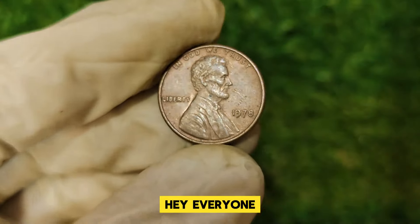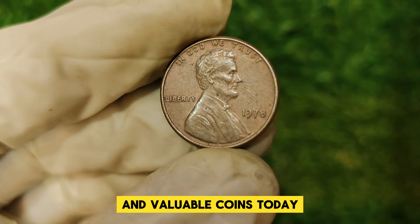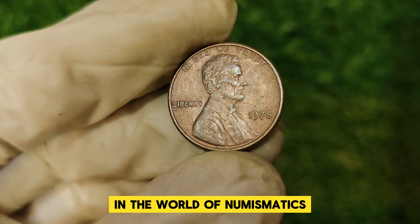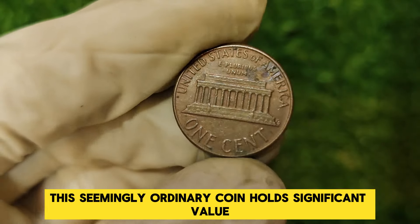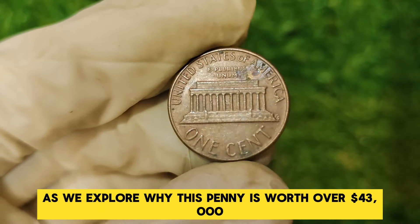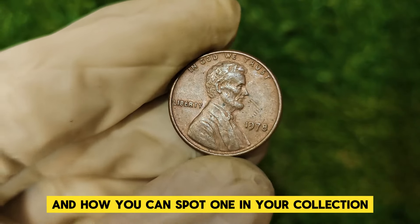Hey everyone, welcome back to our channel, where we dive deep into the fascinating world of rare and valuable coins. Today we're focusing on a hidden gem in the world of numismatics, the 1978 Abraham Lincoln one-cent penny. This seemingly ordinary coin holds significant value and a rich history. Stay tuned as we explore why this penny is worth over $43,000 and how you can spot one in your collection.